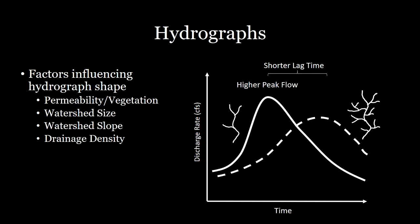Drainage density — the number of channels per unit area within the watershed — also plays an important role. Comparing a low channel density watershed to a high channel density watershed: when you have a low channel density, water tends to route quickly through the channel, producing a higher peak flow as water flows to the output more easily. A high drainage density tends to produce a longer lag time and more dispersed flow.